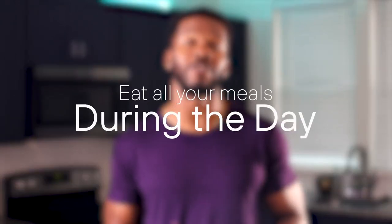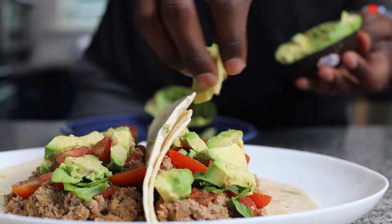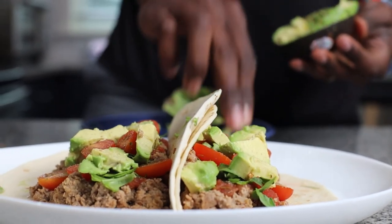Number one: eat all of your meals during the day. Try to prioritize protein and fiber in your diet so that you're satiated enough to avoid those late-night cravings. Number two: make your meal times consistent. This is terribly difficult to accomplish if you live a busy life, but preparing your meals in advance is probably the best way to make sure that this happens.